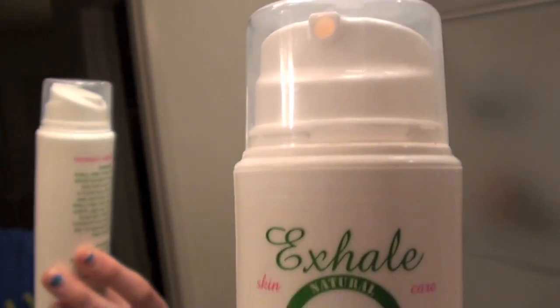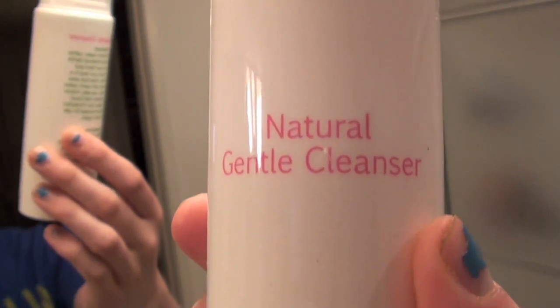Hey everyone! So I have a haul for you today. I'm just going to start off with skincare stuff and the first thing is the Exhale Natural Gentle Cleanser. This is what it looks like and I've been using this for about a week and I am in love with it so far.